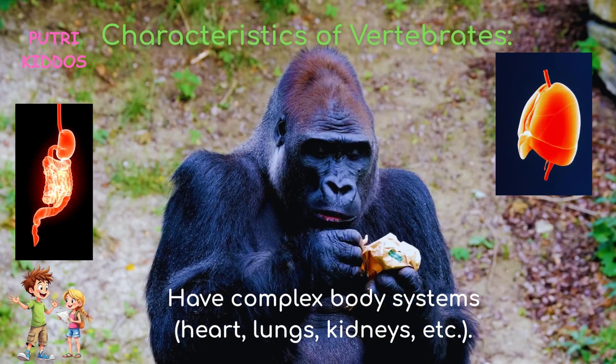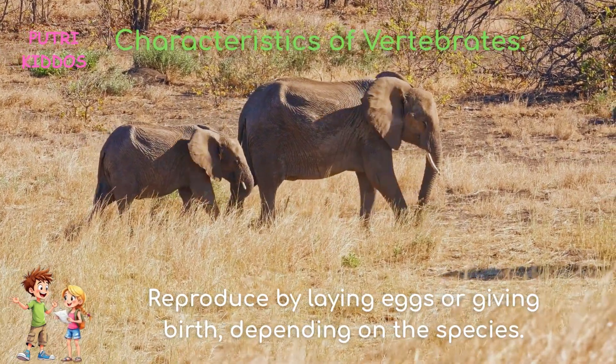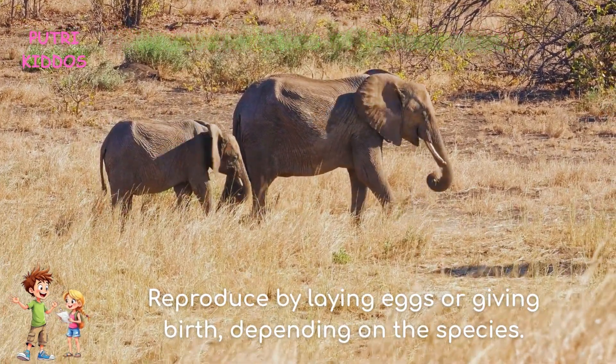Vertebrates have complex body systems including a heart, lungs, kidneys, and more. They reproduce by laying eggs or giving birth, depending on the species.